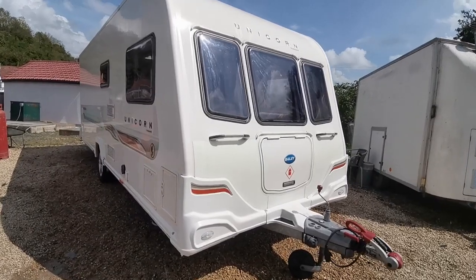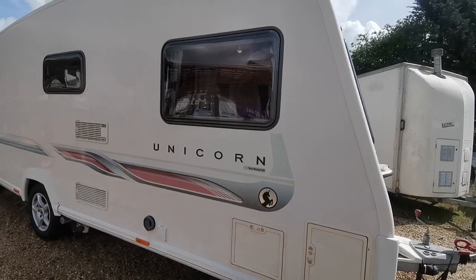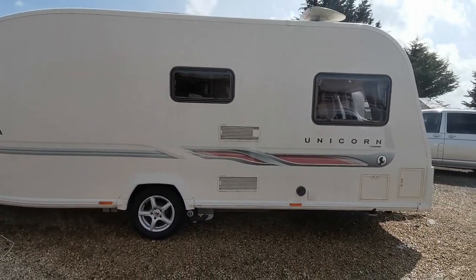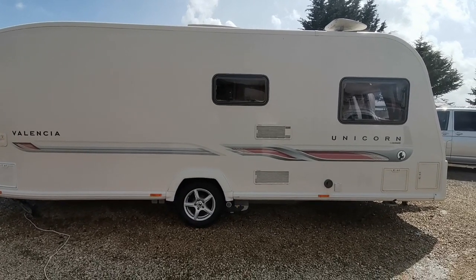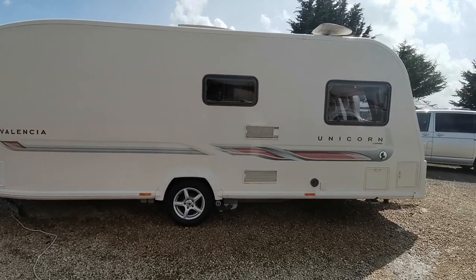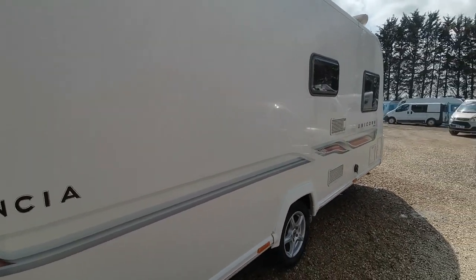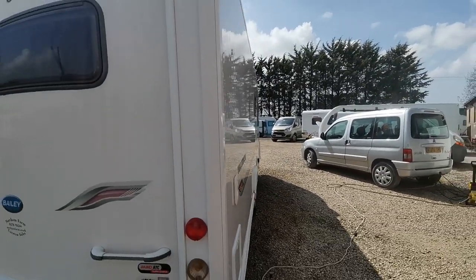The Bailey Unicorn is a very, very popular van. As mentioned, it was a top of the range van in its day and it still is now, still in production on the Unicorn 5 chassis. This features a front lounge that can be converted into two singles or a large double, and a fixed bed with under bed storage and a nice large bathroom. The Unicorn has the benefit of Alde heating, so very efficient to heat up water, much quicker than a normal Truma system, and it has the benefit of working on gas and electric.